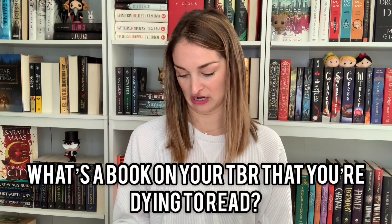A book on your TBR that you're dying to read. A lot of them, honestly. But the one I'm most excited for would probably be Recursion, which I'm reading this month. Dark Matter was one of my favorites ever, so I feel like Recursion is going to be everything I need.